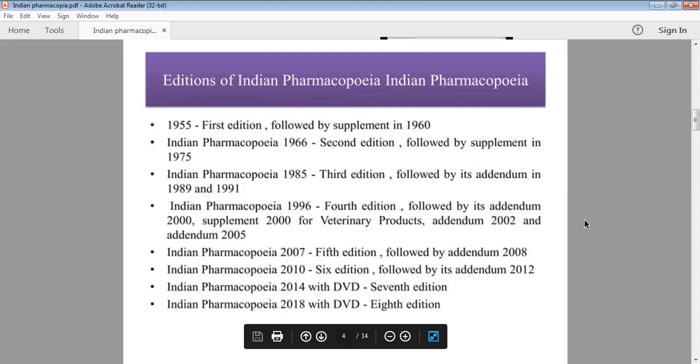In 2000, veterinary products were added. In 2007, the fifth edition was released. In 2010, the sixth edition. In 2014, the seventh edition. In 2018, the eighth edition.